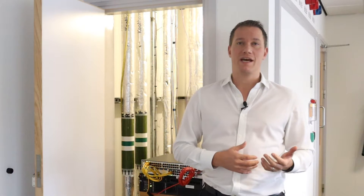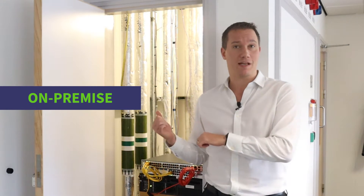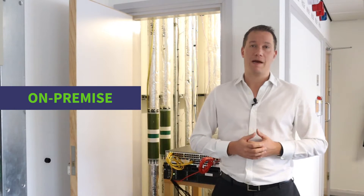This type of setup is referred to as in-house or on-premise, and depending on the size of the company and its requirements, this could range from a single server under a desk to a couple of servers in a cupboard like this, all the way up to a dedicated server room with its own air conditioning and backup power supplies.